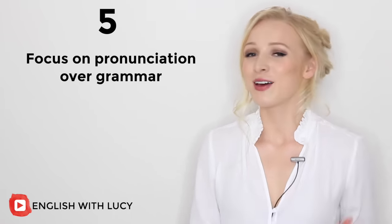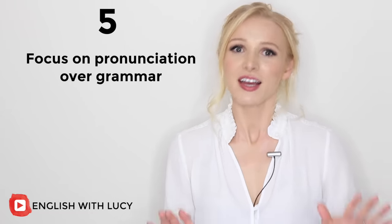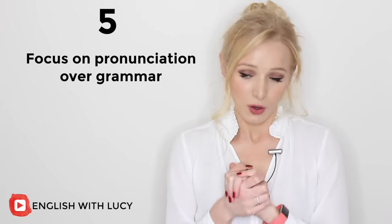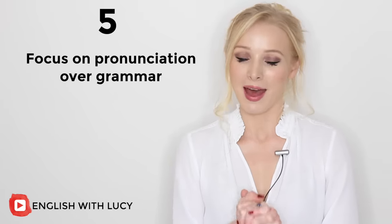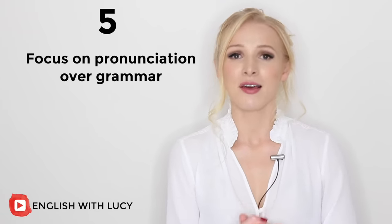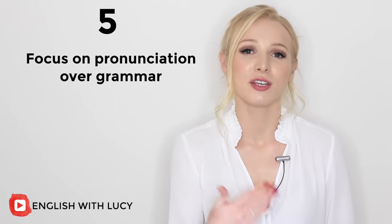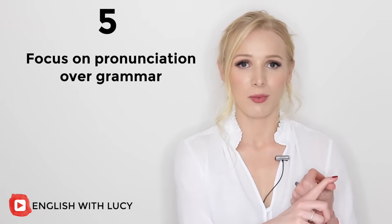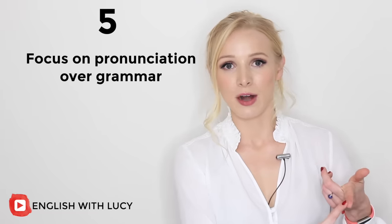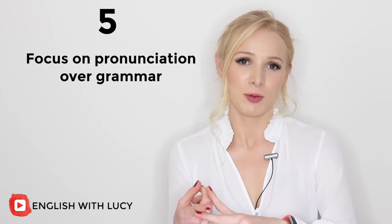Tip number five is to focus on pronunciation over grammar. This is honestly my opinion: I think that bad grammar habits are much easier to correct than bad pronunciation habits. I would say it's much easier to understand somebody speaking with great pronunciation but bad grammar than to hear someone speak with perfect grammar but terrible pronunciation.